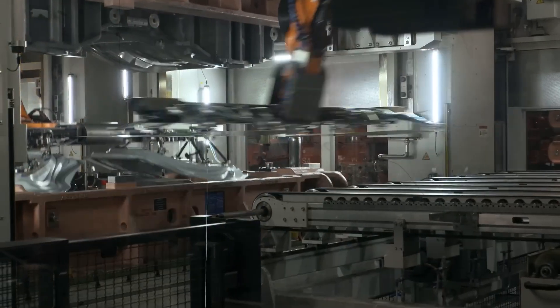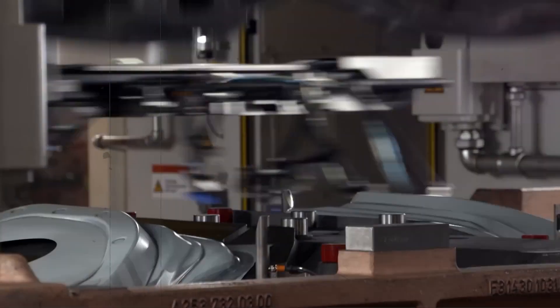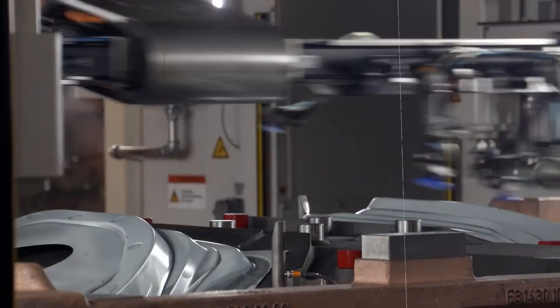After cutting, panels travel to the massive servo transfer press, one of the largest in the world — 110 meters long, 25 meters wide, 12 meters tall, and equipped with a 2,500-ton force press.